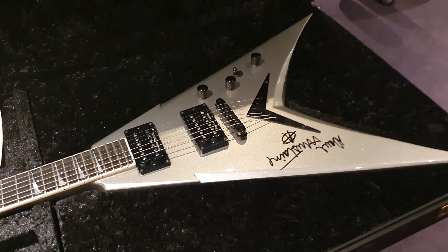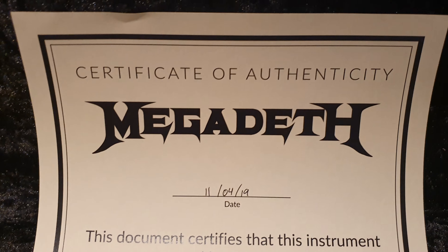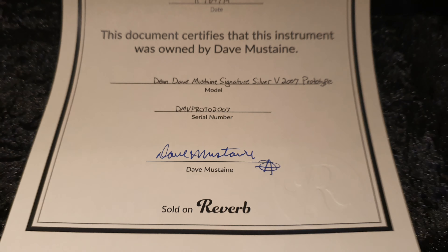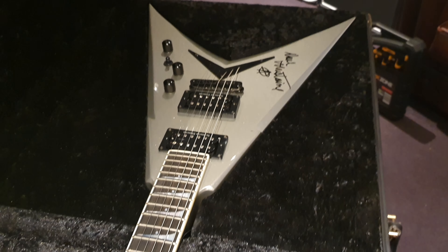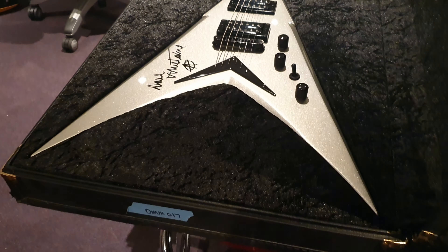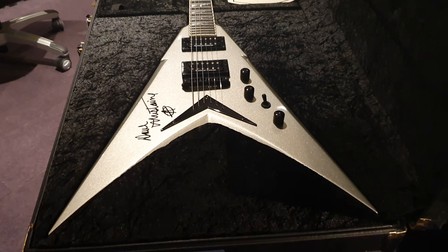This guitar is the personally owned Dean Custom Prototype for Dave Mustaine of Megadeth. The significance of this guitar is huge. Dave has had a longer Signature Series relationship with Dean Guitars than any other brand. The band has had tremendous success while Dave's been with Dean — I mean, they won a Grammy. It's just absolutely amazing. And this is the guitar that started it all.